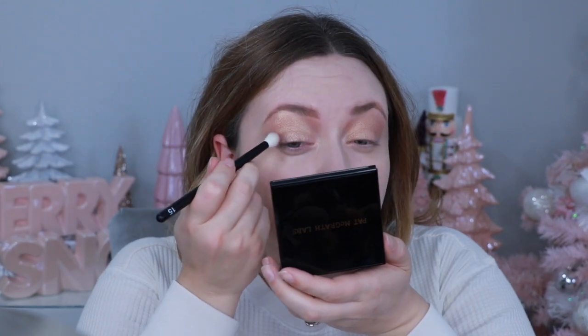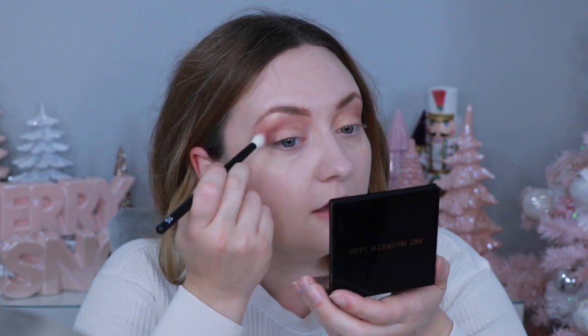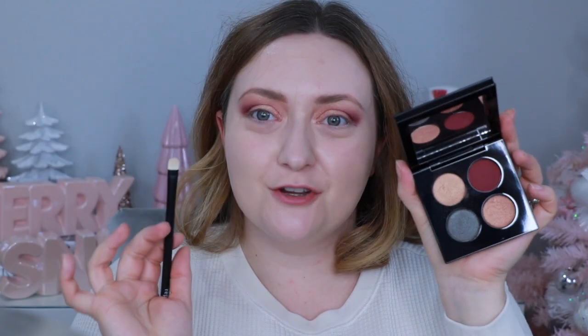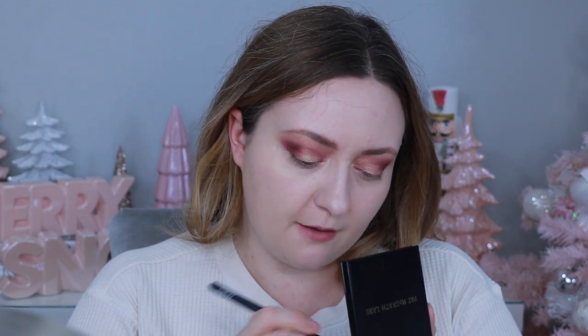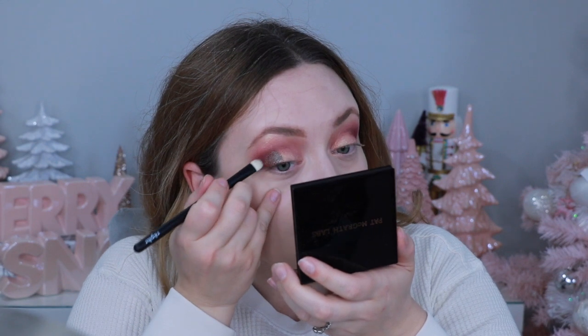I'm going in with my Refer 15 — a big fluffy blending brush — with this matte purpley wine maroon shade. Tap it off and put it into the crease. This is definitely giving me sunset eye vibes. Now I'm going in with my Refer number two brush with this beautiful shimmery brown-blue, packing it onto the outer half of my eye — oh, that is quite a purple shift!